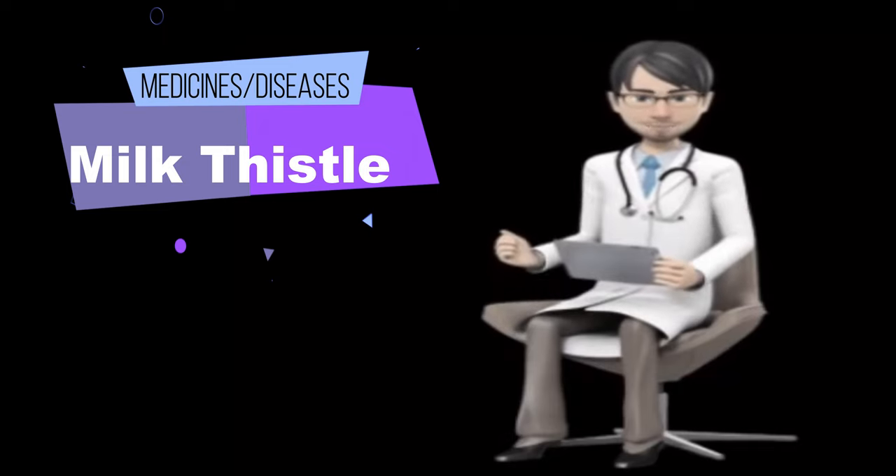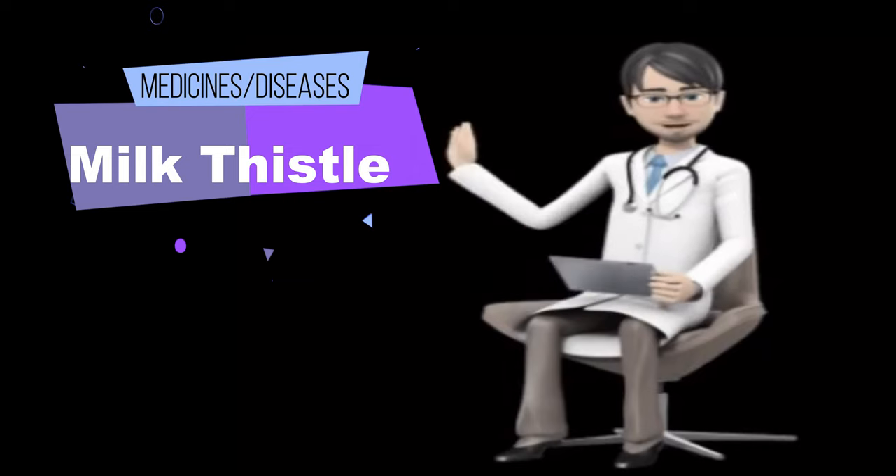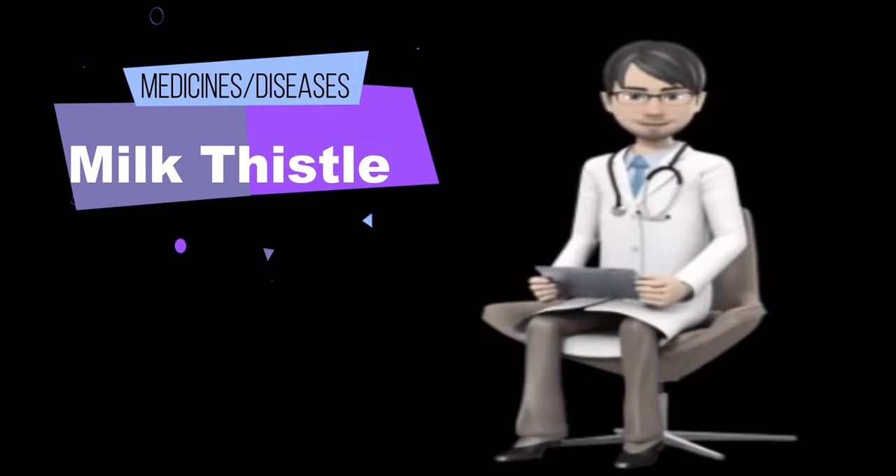Kidney disease in people with diabetes: early research shows that taking silymarin, a chemical found in milk thistle, together with conventional treatment might help treat kidney disease in people with diabetes.